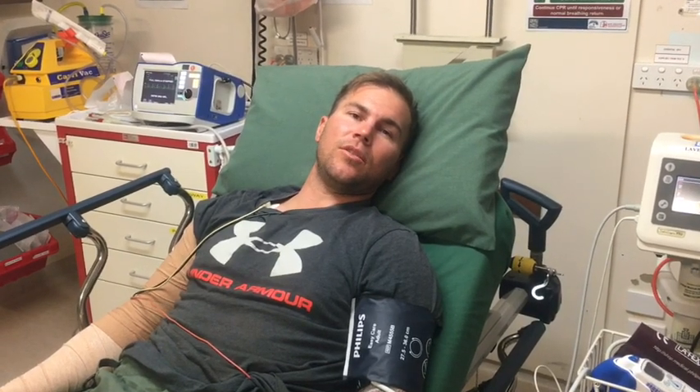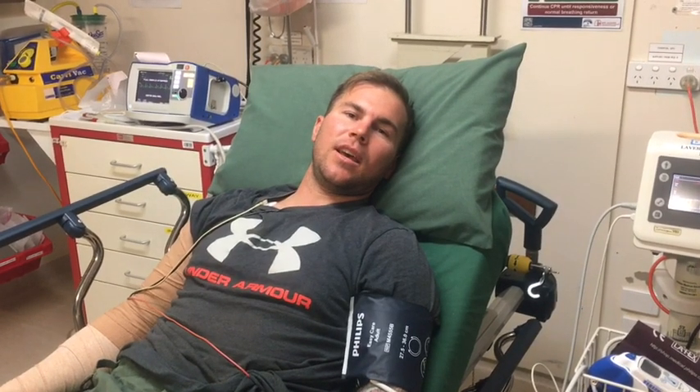If it's a brown snake, sometimes you don't realise you've been bitten because there's no pain at the bite site. But being a mulga snake, they have local pain and swelling.